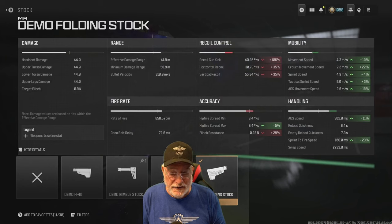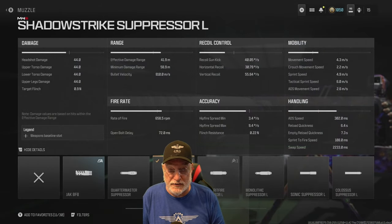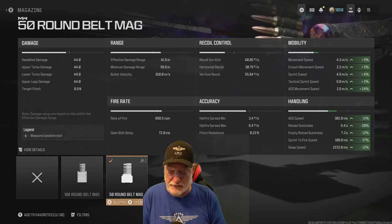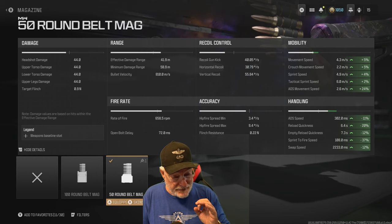The demo folding stock significantly helps mobility speed — ADS movement speed is up almost 20%, crouch movement speed 22%, better movement speed 10% better, ADS speed a full 11% better, and sprint-to-fire another 23% decrease, giving us the 108 milliseconds which is lightning fast for just about any weapon. The Shadow Strike Supervisor doesn't do anything good or bad, but it keeps us off the map — I chose that instead of the Quartermaster, which impacts sprint-to-fire and ADS speed, and I didn't need the recoil control. Finally, the 50-round belt helps significantly with mobility and handling: ADS movement speed almost 25% better, reload quickness 20% better, sprint-to-fire pushing 40% better — the 50-round mag is definitely a must for this weapon. If you're going to fire it in single shot, 50 rounds is a lot of single-shot attempts.